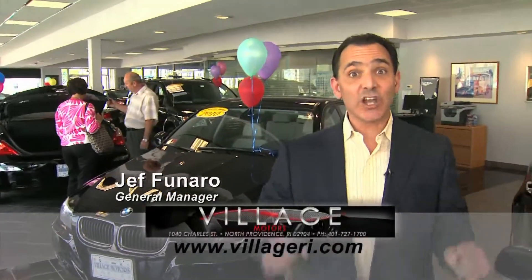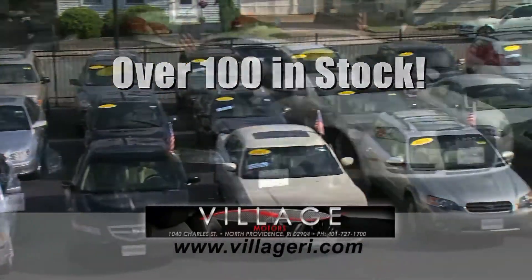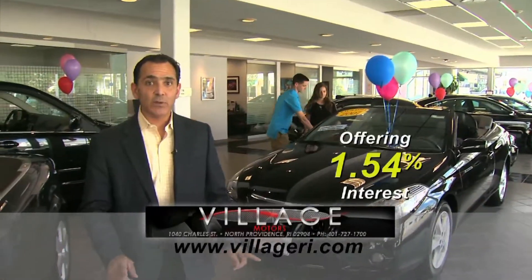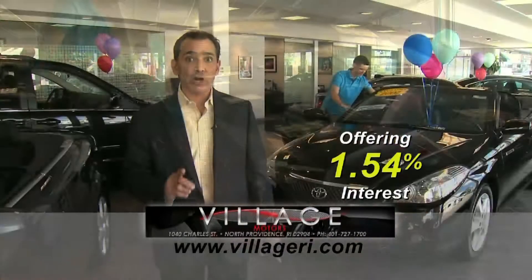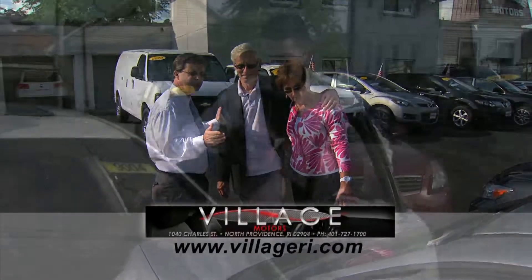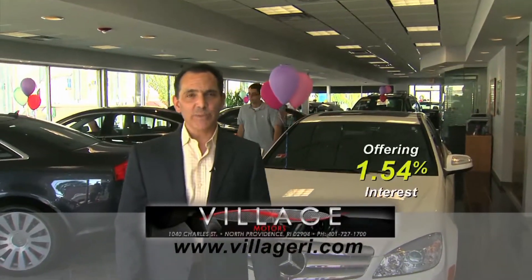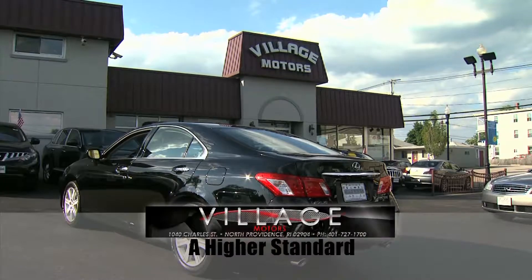Hey, Jeff here at Village Motors with exciting news. We have over 100 vehicles in stock, all competitively priced and come with an additional 5-year, 100,000-mile warranty. For example, purchase this Toyota Solara with 76,000 miles and you'll have coverage until 2018 or 176,000 miles. Hurry down, pick your vehicle and add an additional 5 years and 100,000 miles to its current mileage. Visit us and experience why we have become Rhode Island's largest certified pre-owned dealer. Village Motors — our highest standard in pre-owned vehicles.